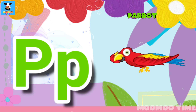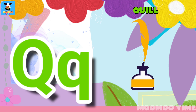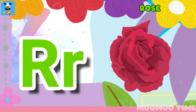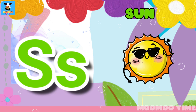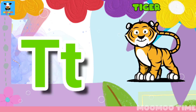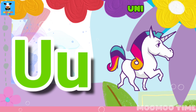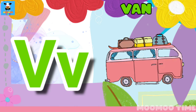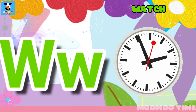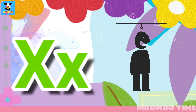L for parrot. L for penny. L for quill. L for rainbow. L for rose. L for sun. L for sunshine. L for tiger. L for tango. L for tuff. L for umbrella. L for unicorn. L for van. L for violence. L for white. L for water. L for X-Ray.